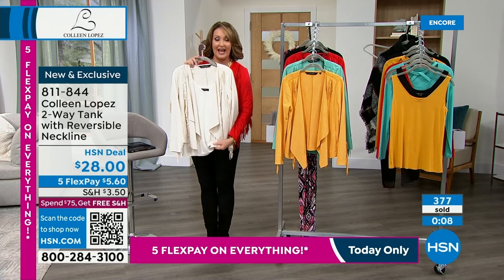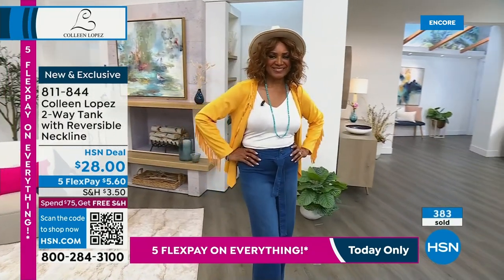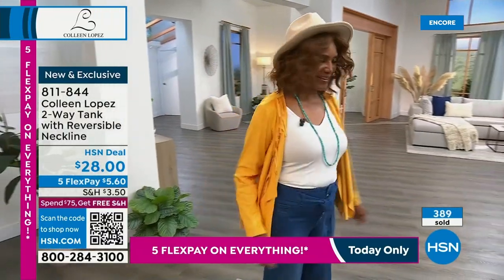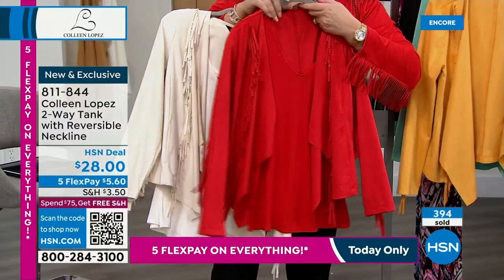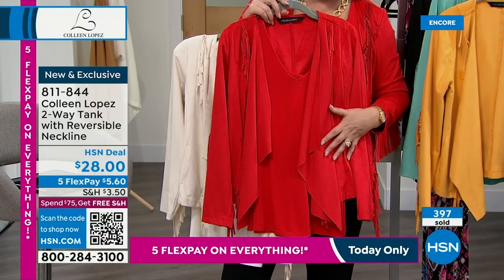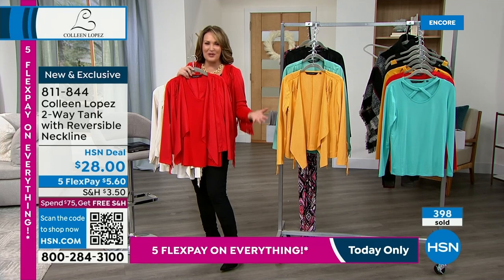We'll send you the jacket and your matching tank. Look at this red tank — it's the perfect complement. I love to wear red and there's something about red that just brightens us up. So there's the red tank — look at how great it looks with your new red jacket. If you'd like to own it, item 811-844 — the tank and the jacket are still available. Thank you — wow, over 1,800 already spoken for on the today's special.